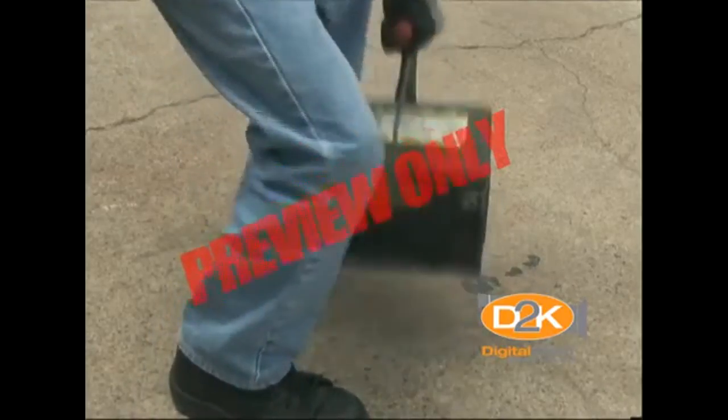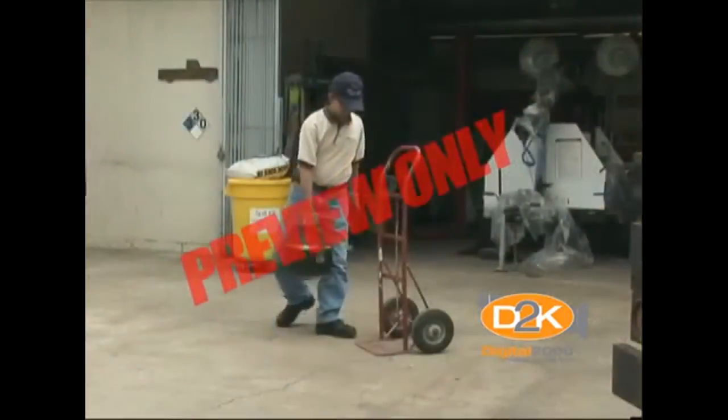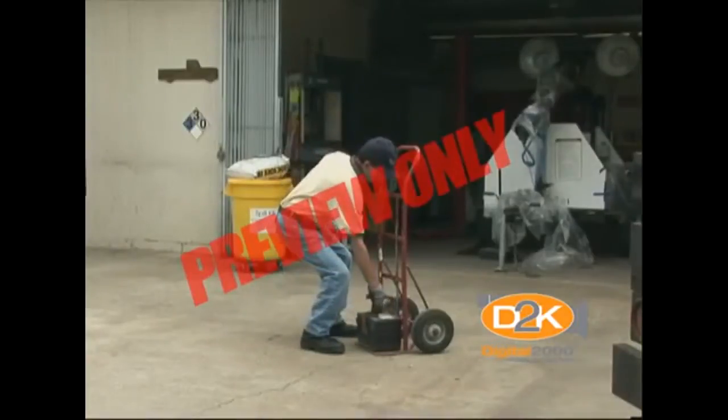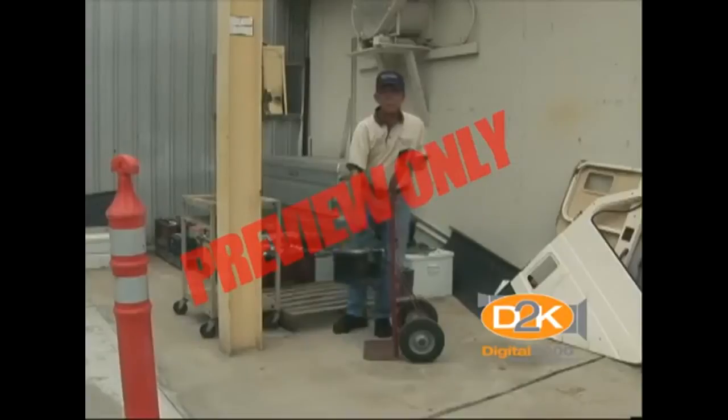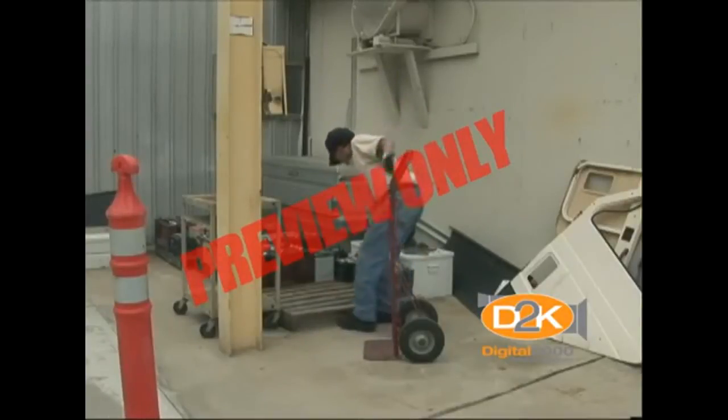Use proper lifting techniques when moving batteries. Batteries are small but heavy and awkward to lift. Back, shoulder, and arm injuries are avoidable by using a battery-carrying strap and proper safe lifting procedures.